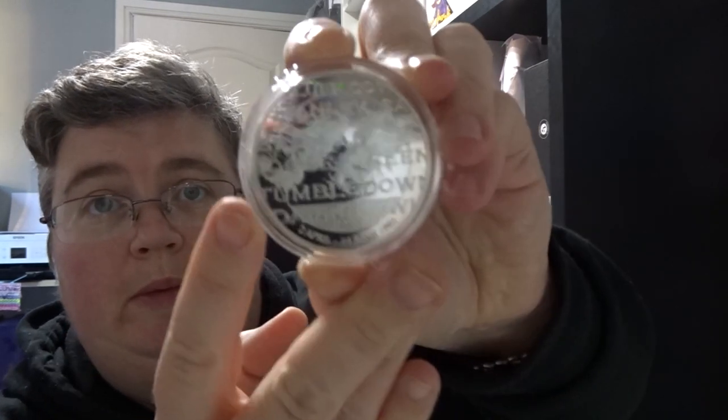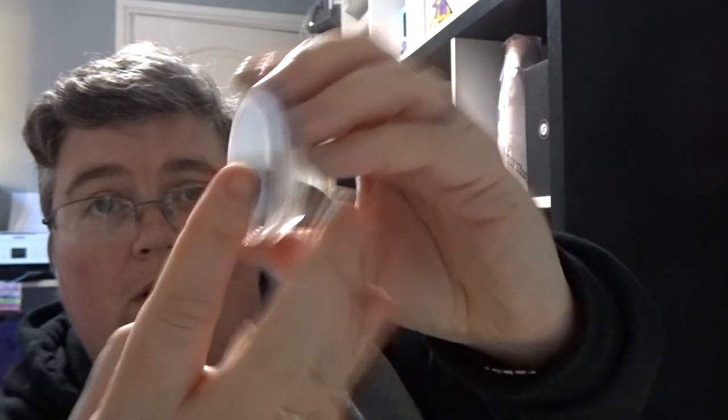Hi everyone, welcome back to jlion.co.uk. We've got the January mystery box from Coin Club, which I still haven't got round to cancelling. First up we've got a Falklands War commemorative coin with a sub on the back.